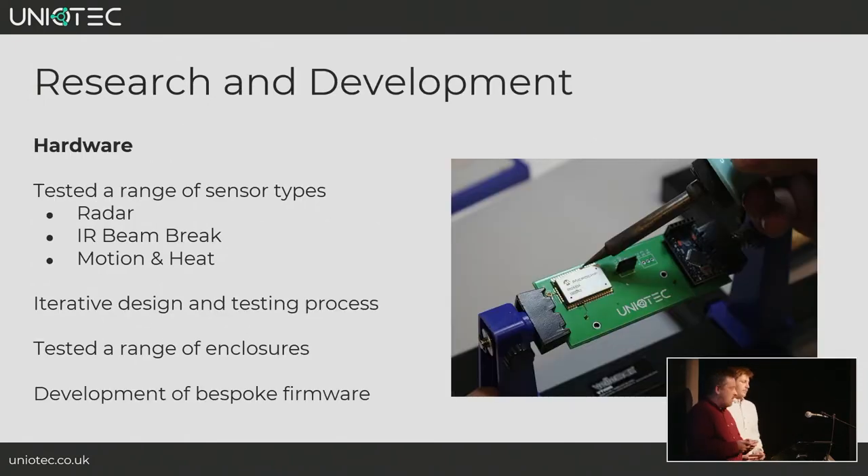As part of our hardware R&D, we tested a variety of sensor options: radar devices, infrared beam break sensors with a transmitter on one side of the path and a receiver on the other — if you walk through the gap you trigger it — and PIR sensors which measure motion and heat, similar to the burglar alarm sensors you might have at home.